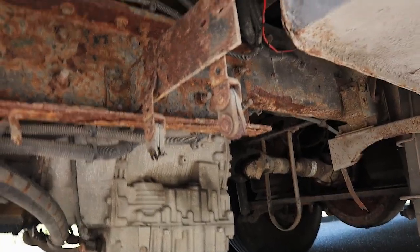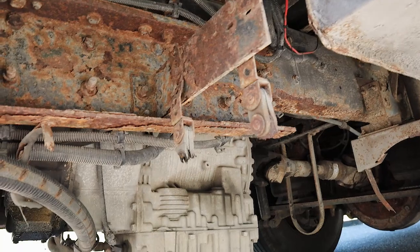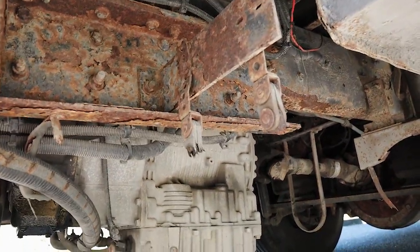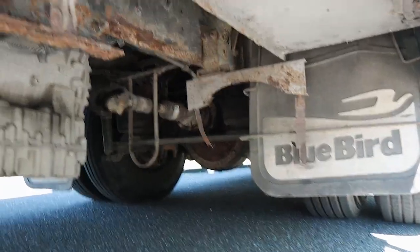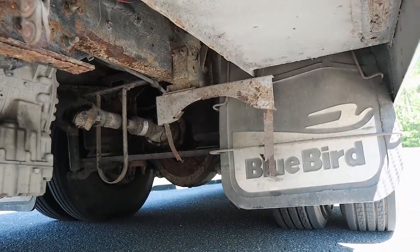You can see that these straps have actually rusted all the way through — quite a bit of rust. Guys, make sure that you're not buying buses with rust, because this is just a taste of what you're gonna run into.